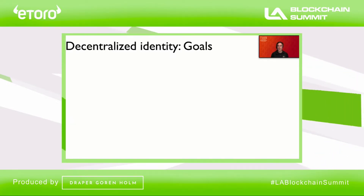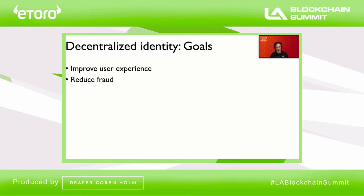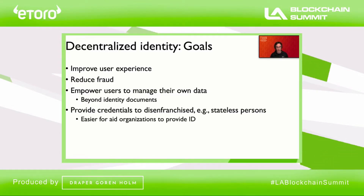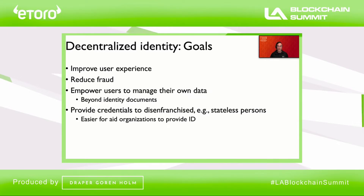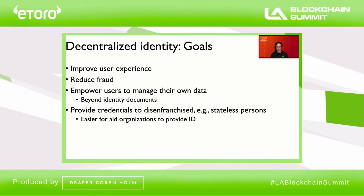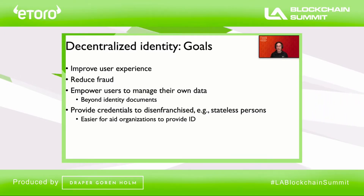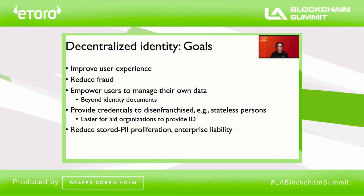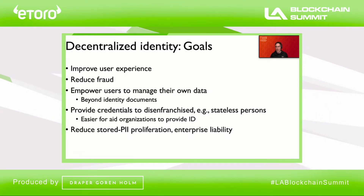Why are people so interested in decentralized identity? There are a number of different reasons. The larger vision involves users being empowered to manage their own data beyond mere identity documents — things like health care data. In principle, the issuance of decentralized credentials can be made easier for modestly resourced organizations like aid organizations, and can be useful in providing identity documents to those who might otherwise not have access to them — stateless persons, refugees, and so on. It's also beneficial to enterprises because if users have taken control of their own data, then enterprises are less subject to liability in the case of breach, because they're not holding PII they would otherwise be holding.